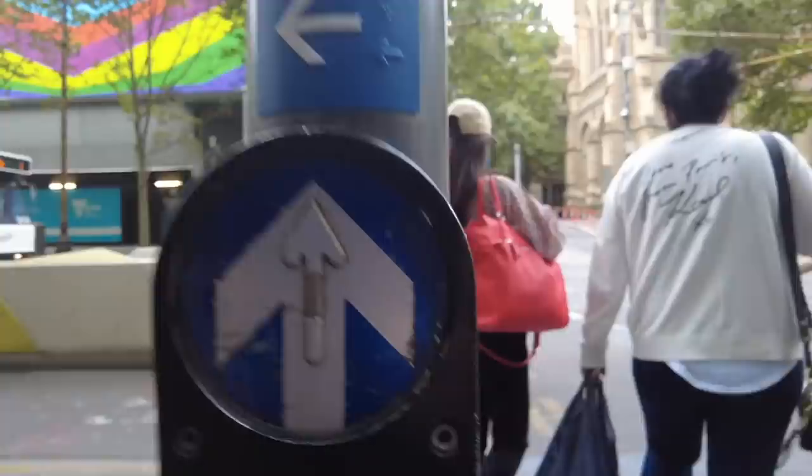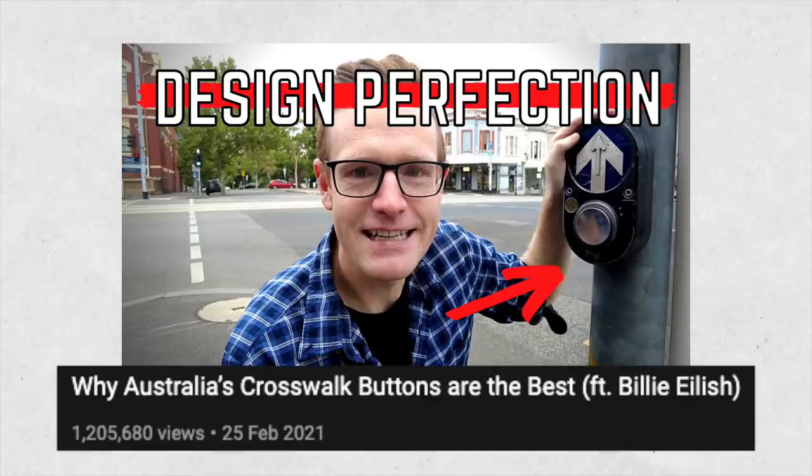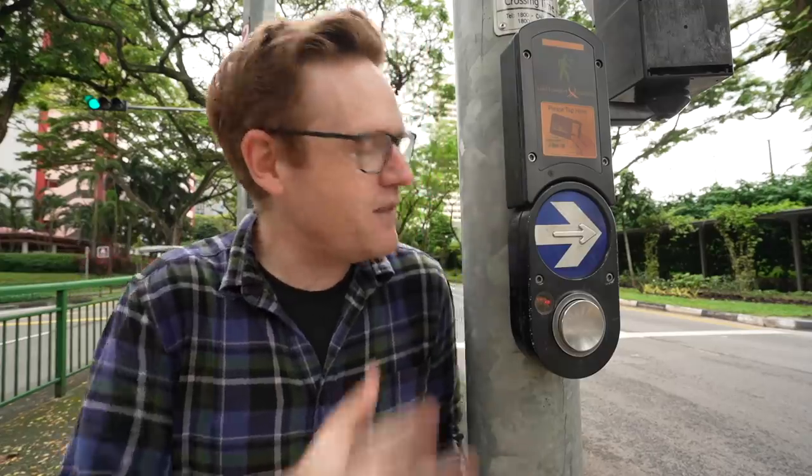You might know some of this stuff, maybe because you live in Australia or Ireland or some other country where this is being used, because it was invented in Australia. Or maybe you watched a great video that explains this in a lot more detail. But here in Singapore they've taken this design to the next level, and here's what they've done.